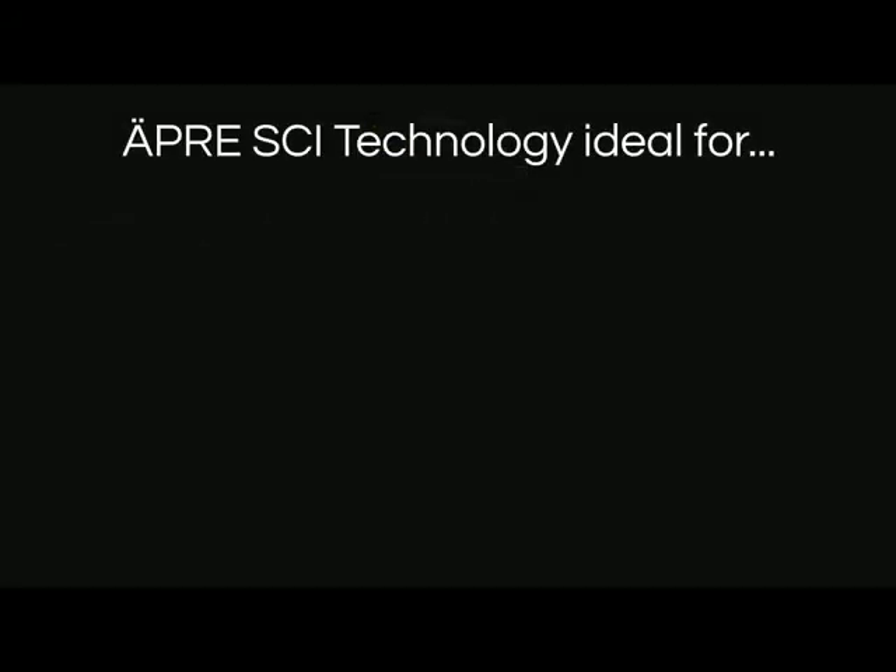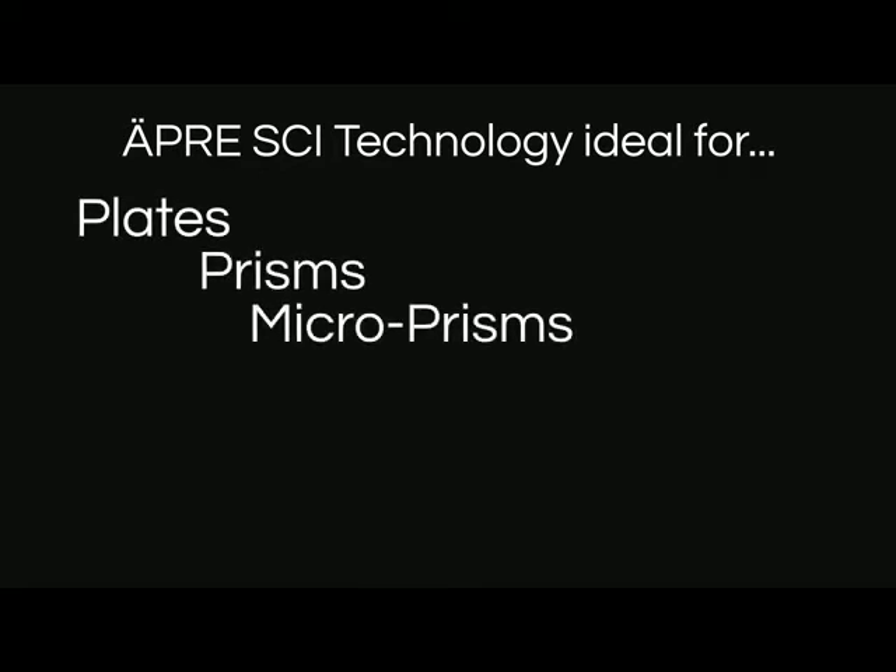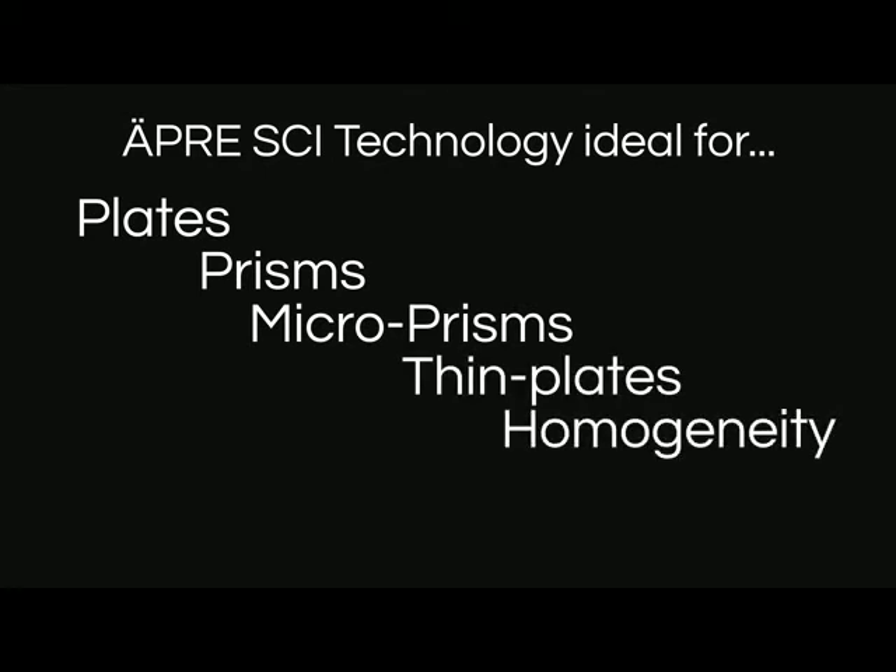Making SCI ideal for the measurement of plates, prisms, microprisms, thin plates, and homogeneity.